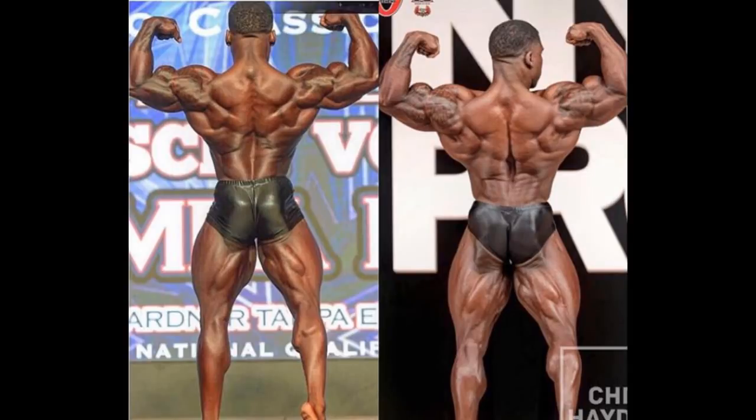Alright guys, Ivan here, and the topic of this video will be Keon Pearson and his amazing transformation in less than 3 months.